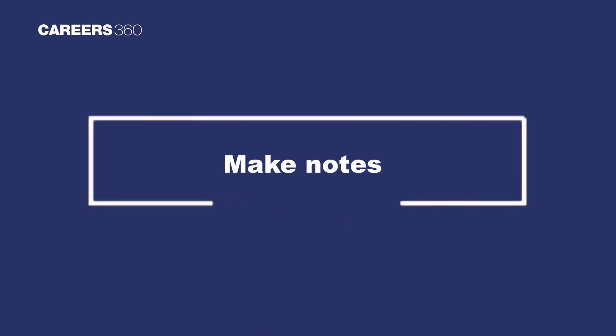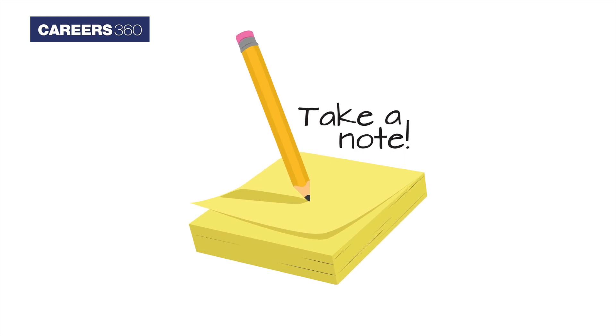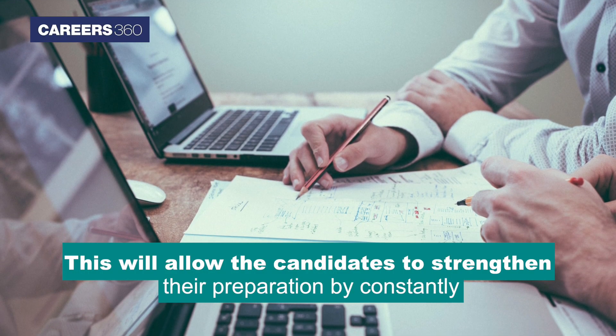Make notes while studying. Candidates are advised to make small notes so that they can revise through them anytime, anywhere. This will allow candidates to strengthen their preparation by constantly checking their notes whenever they have a doubt.